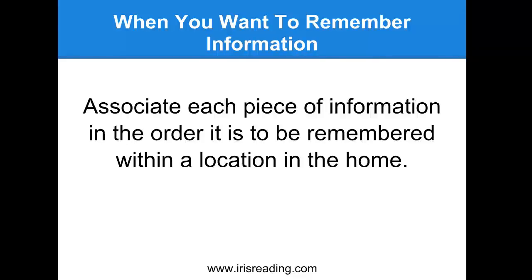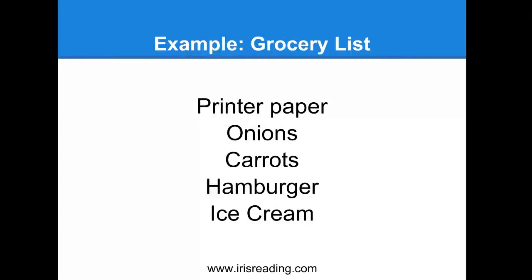Let's say you need to remember a grocery list. Imagine walking to your front door and there is printer paper plastered all over your front door - pure white sheets of 8.5 by 11 printing paper pasted all over your oak door. This is going to help us remember the first item on the list. You really need to see that paper.